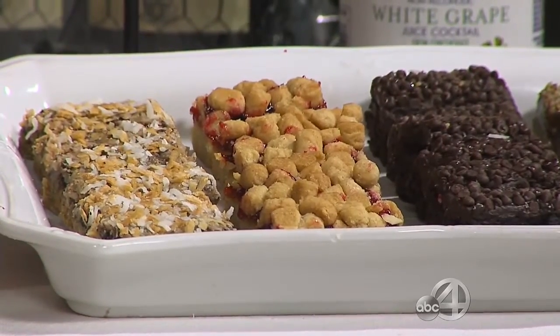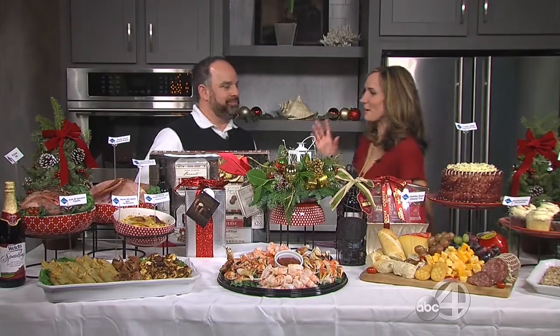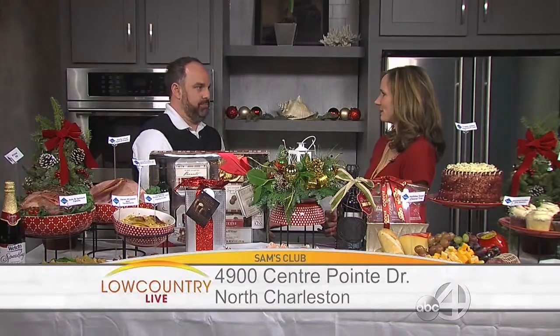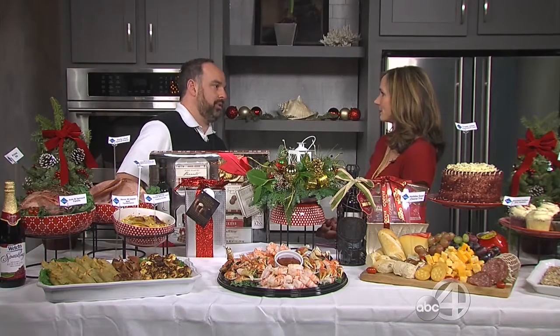This spread can definitely make your holiday successful and impress your guests. When you go into Sam's Club, it's big and we have everything, so go with a plan — start with appetizers and work your way down. Everyone's time and money is important, so the more you pre-plan and know what you're going in for, the better. Budget yourself — the savings we offer are huge, especially when feeding a lot of people.